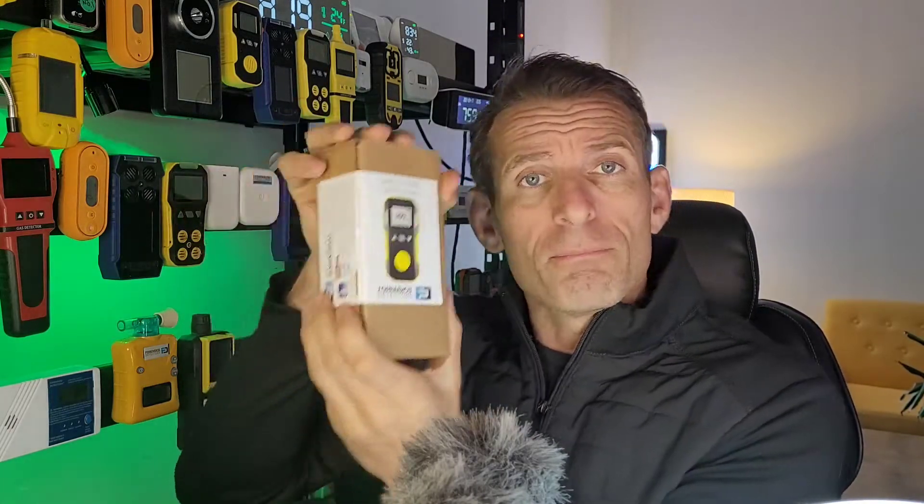It comes in a very simple but very strong box — it can withstand about 200 pounds of pressure. When you purchase and receive it, it's well protected in bubble wrap, along with the manual, your USB charger cable, and your NIST traceable calibration certificate.